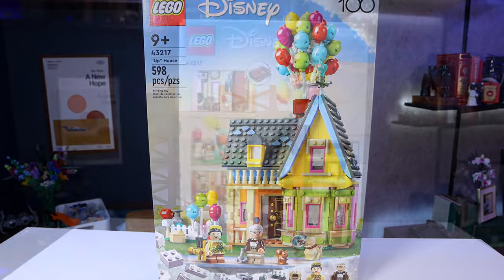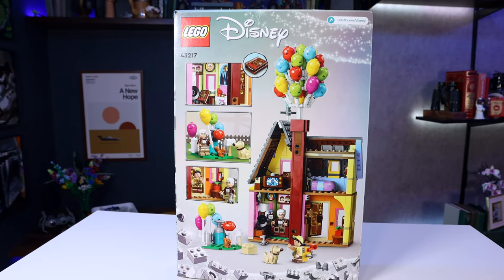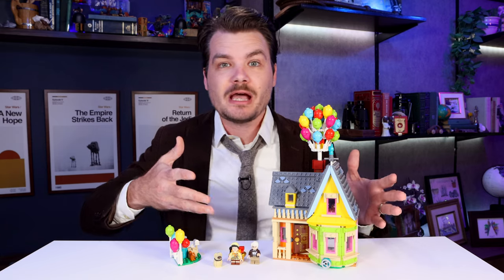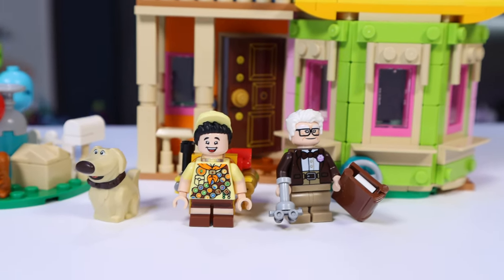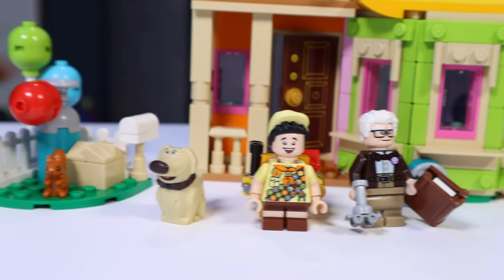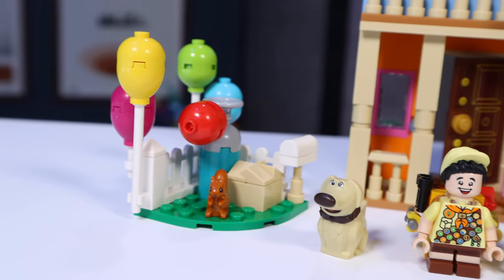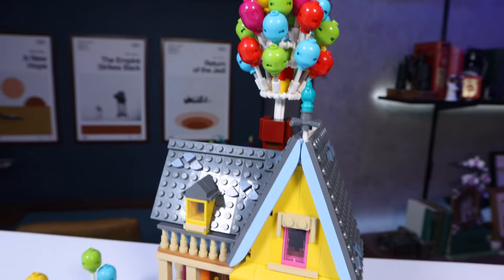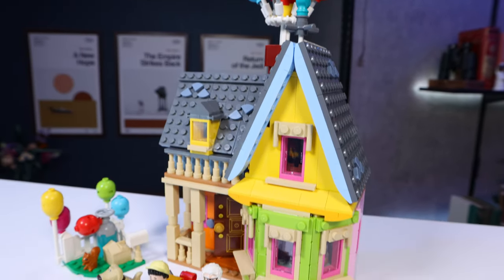It was just released in April 2023. It contains 598 pieces and costs $60 here in the US. This set includes this beautiful depiction of the UP house, of course belonging to one Carl Fredrickson, who we also get in minifigure form, along with Russell and Doug. There's even a little mailbox area with a squirrel included, and of course we get the balloons on top of the UP house, which I think really elevate this set.